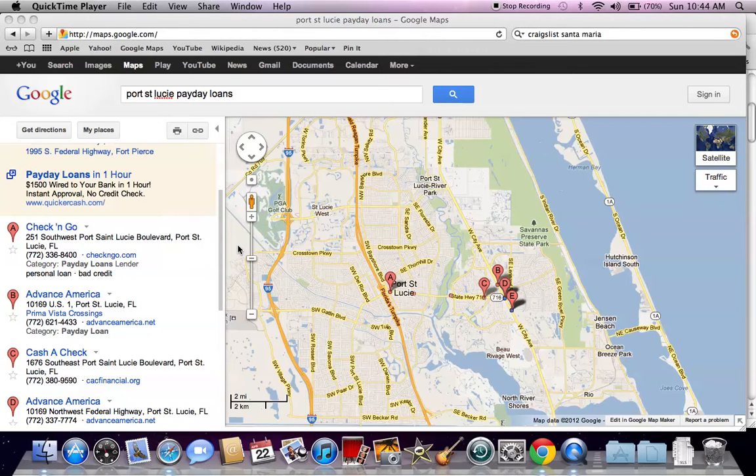If finances are getting tough and the only real option is a payday loan, then here are some of the locations in your area. I go to maps.google.com and just type in your city and payday loans, and Google Maps does a great job of showing you retailers, banks, or lending companies available in a specific area.